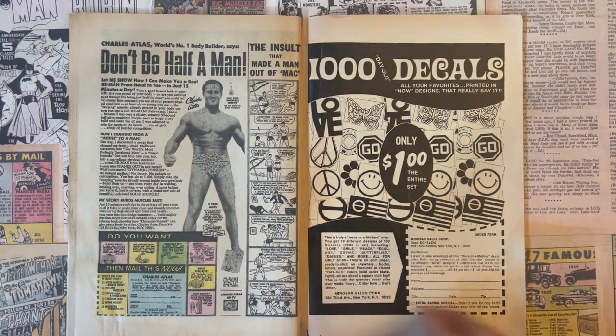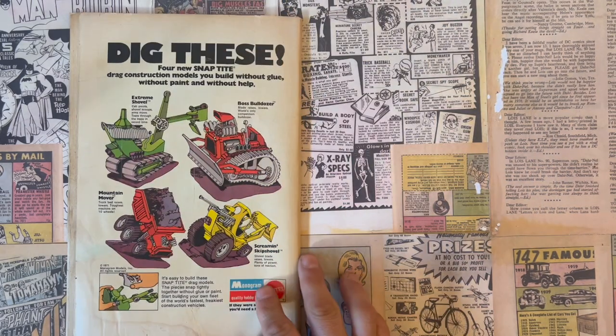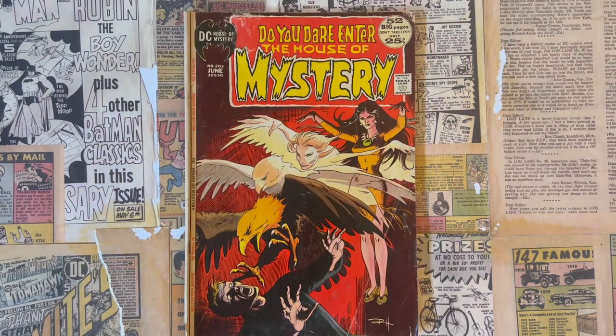And then you've got the classic DC ads — dig these. And there you have it: DC's House of Mystery number 203 from 1972.